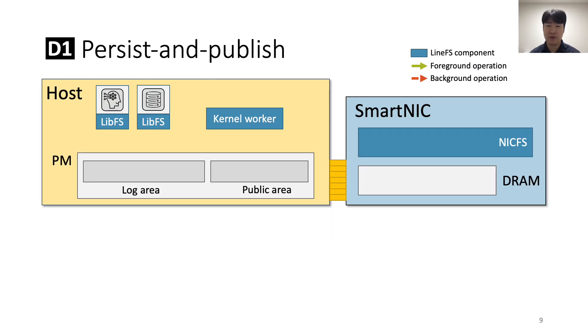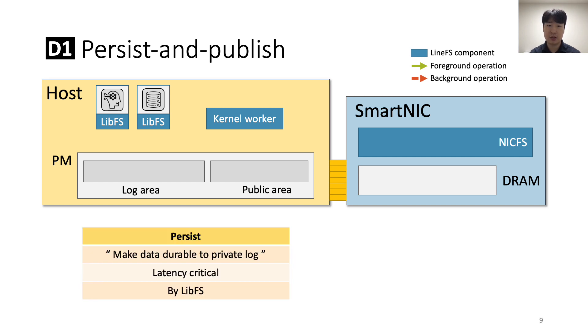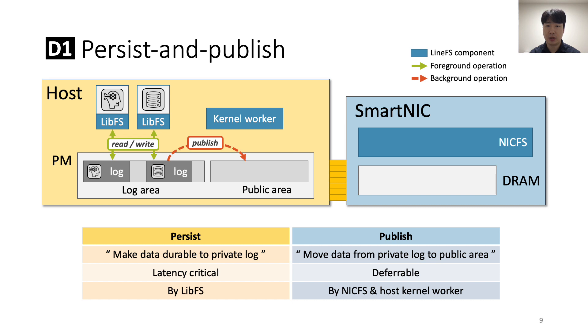To explain persist and publish, let me introduce the three components of LineFS. First, libFS is a library file system that provides a per-process DFS interface to applications and executes latency-critical persistence operations. Second, NickFS executes on the SmartNIC and handles deferrable DFS operations. Finally, a lightweight host kernel worker helps NickFS with host-local data copy operations. Persist is an operation that makes data durable to a private log area — libFS does it by writing data to persistent memory using the host CPU. Publish is an operation that moves data from the private log area to a public area, performed by NickFS because this operation can be deferred. This approach is akin to host-based file systems optimized for persistent memory, such as Strata and ASIS, but extended to SmartNIC offload.